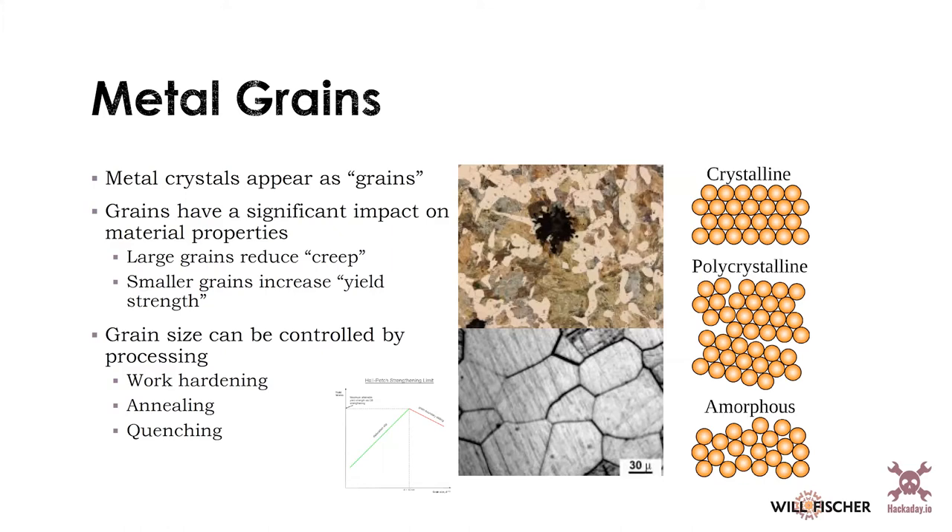Grain size is typically controlled during the extrusion process, where you start with a molten vat of metal and it comes out and is extruded, cast, or forged. All of those processes impact the outcome of your grain size. There's a kind of optimal grain size called the Hall-Petch strengthening limit, where you really want your grains right around the 10 nanometer range — way too microscopic to see, but an important detail for engineers paying close attention to material properties.